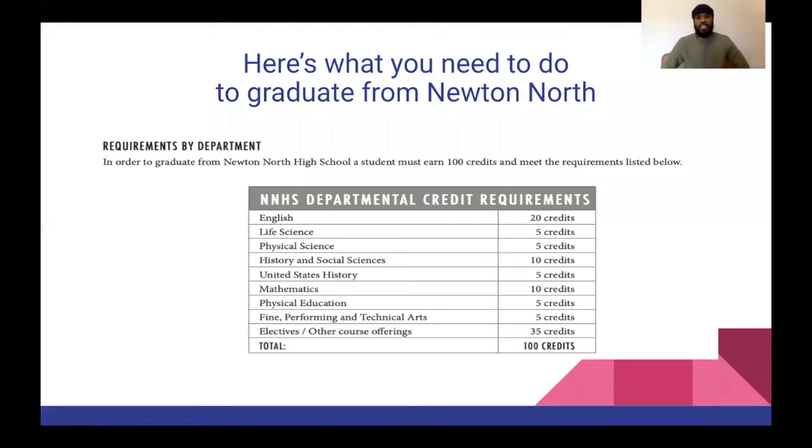First up are your requirements for graduating from Newton North. You need 100 credits to graduate. It may seem like a lot, but it really isn't when you break it down year to year — it's right around 25 credits per year. For English, you need 20 credits, which is four years of English.